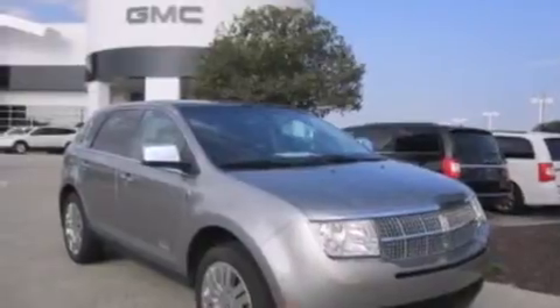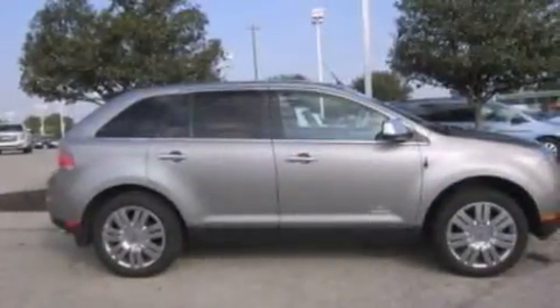An auto-dimming rear-view mirror, a rear window defroster, and the leather seats provide great support and create an overall luxurious feel.